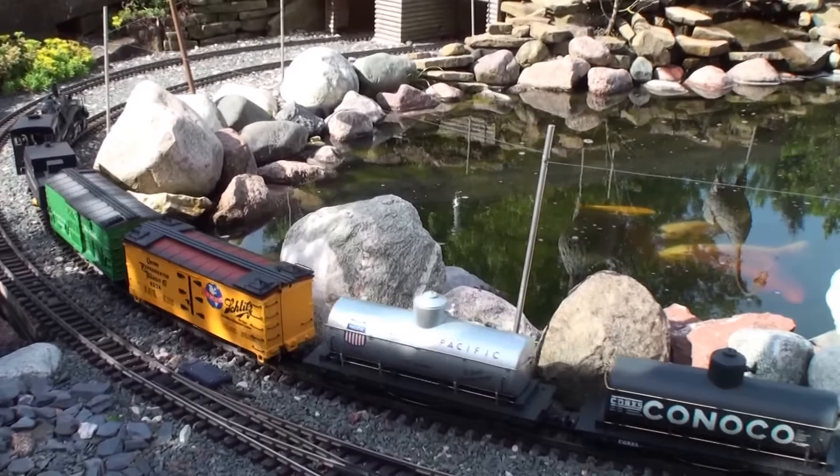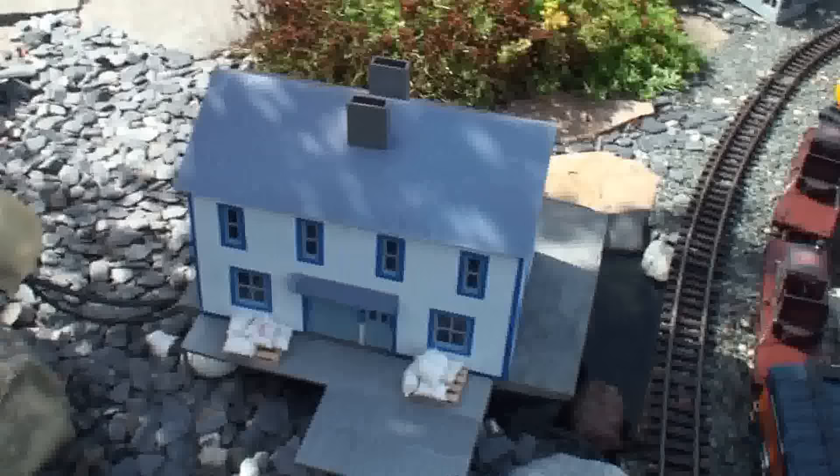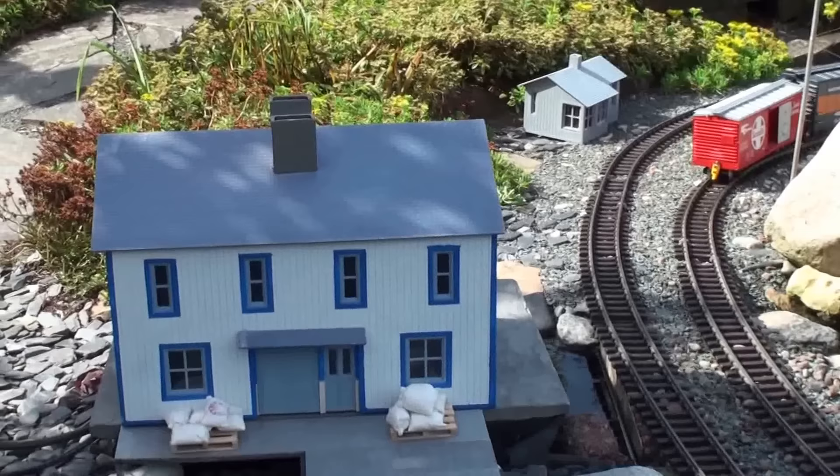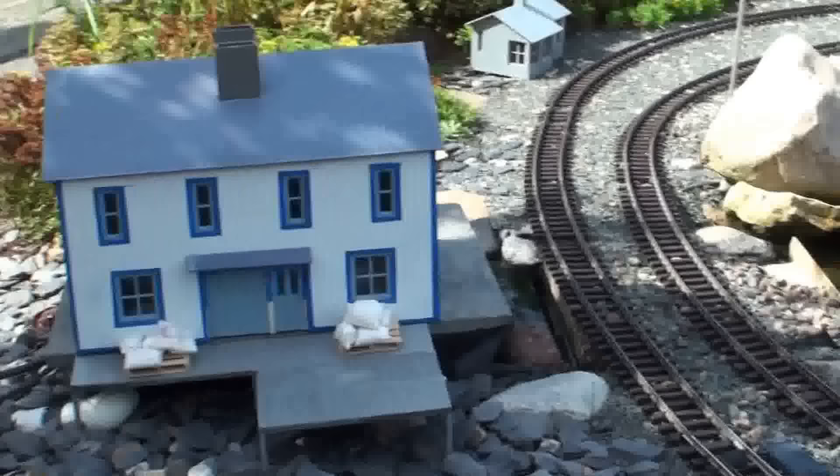I just built this new building. It came out of the Colorado Model Company — you get the raw building, and all of the decoration, painting, and assembly is done custom by the individual. This is the paint scheme I came up with for this particular building, and I'm really happy with it.